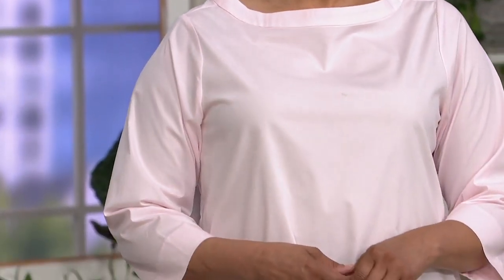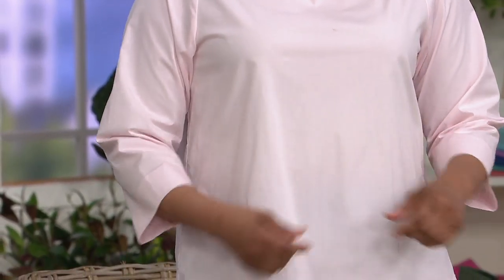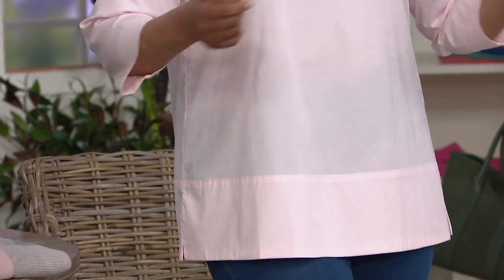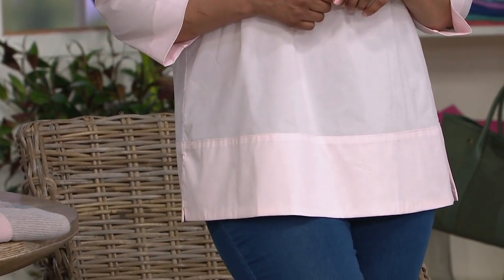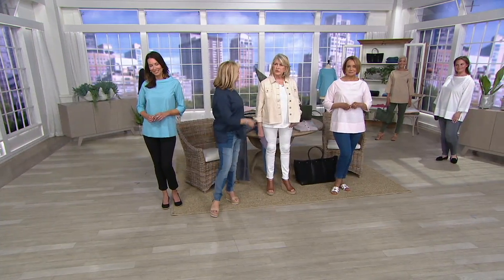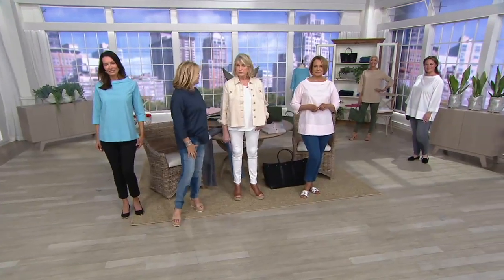Just to remind you: Anne is double extra small, Sue wears medium, Melissa has an extra large on, and Blair is double extra small. I was wearing a medium as well.